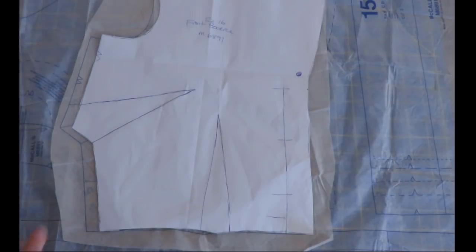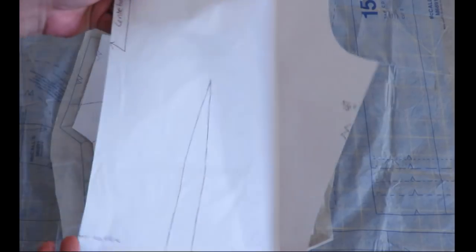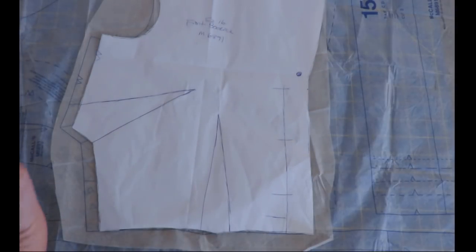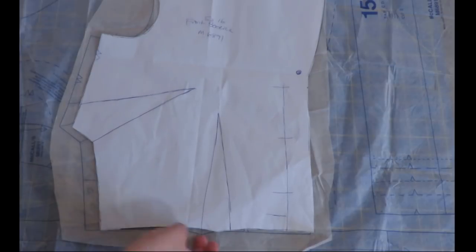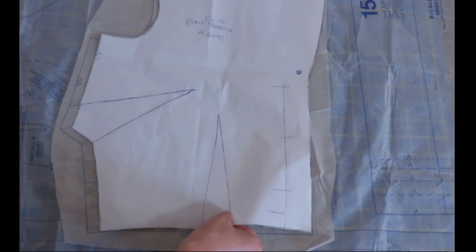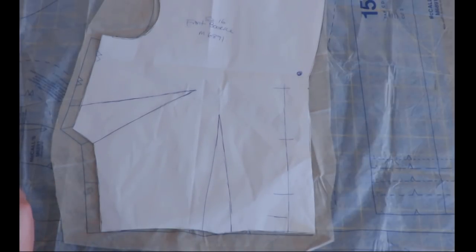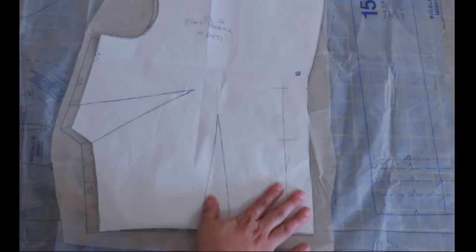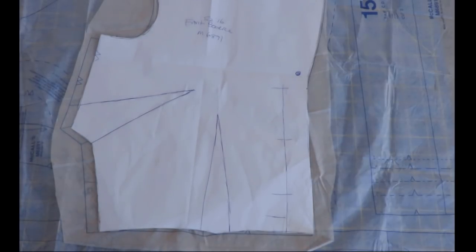I did the same check with the back pattern piece — also labeled size 16 but actually traced from size 14. If you consider five-eighths of an inch per seam, that's about three centimeters per side — six centimeters total smaller than my measurements. That's considerable. It doesn't let me overlap at all; I can just barely meet in the middle. A stupid, rookie error, but I'm not used to tracing commercial patterns.